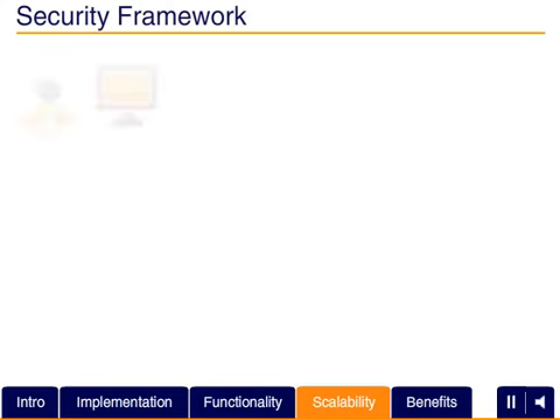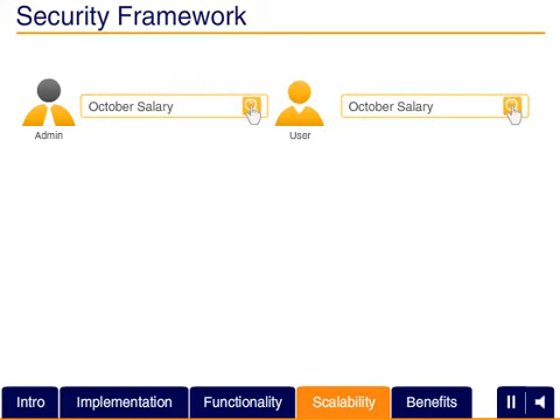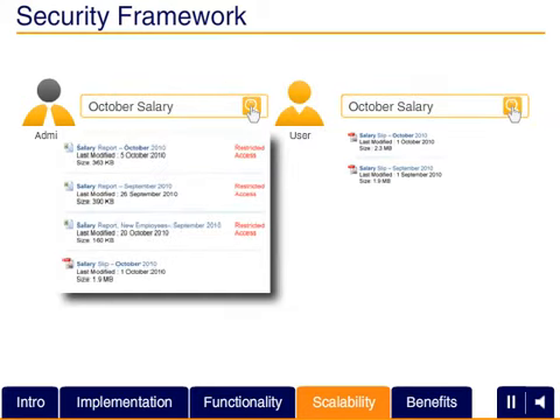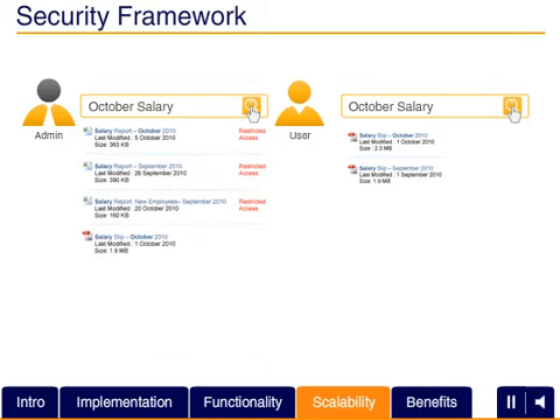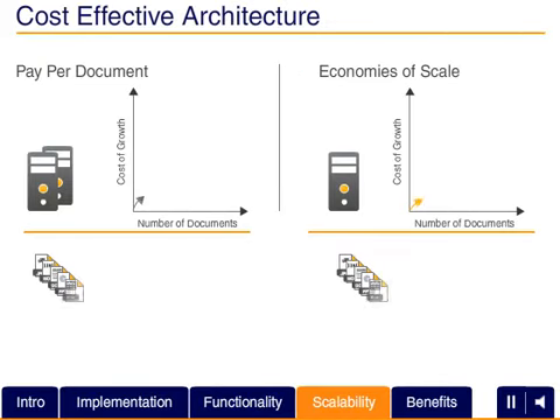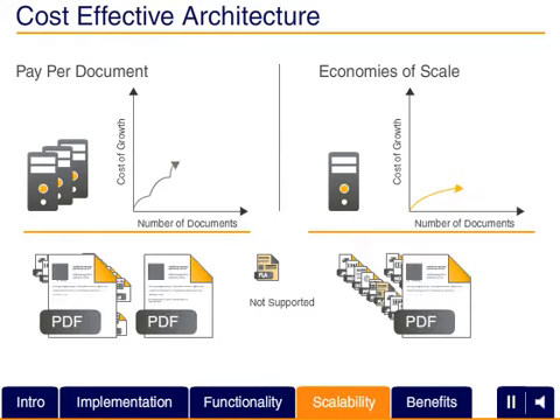LucidWorks Enterprise integrates seamlessly with the existing security infrastructure of your organization to ensure that access to critical information is governed by appropriate access rights and security policies. It handles the diversity of documents in a distributed infrastructure without charging you for each incremental document you add to your collection.